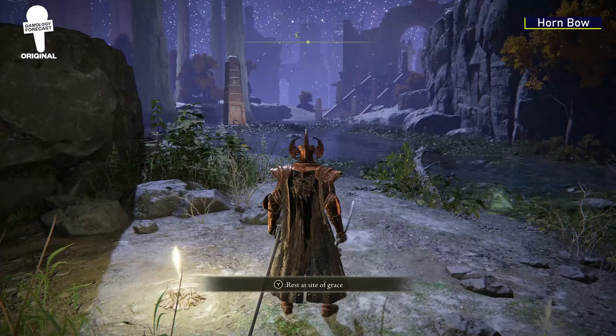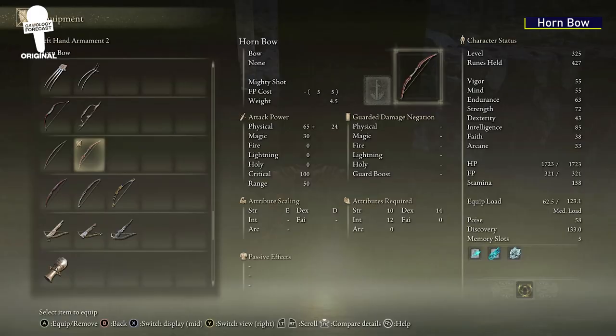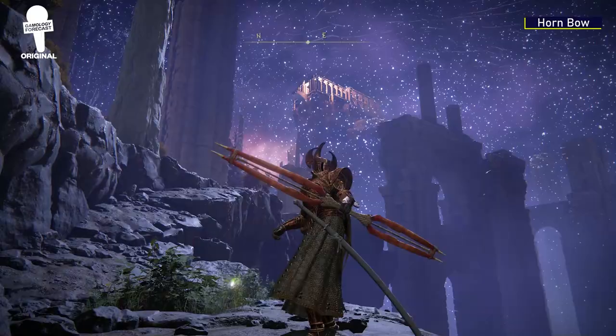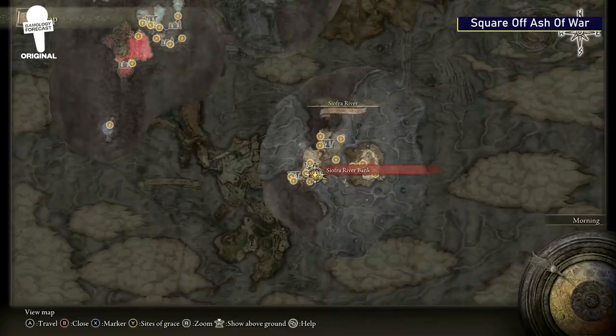Hornbow. Starting from the Siofra River Bank Grace again, this time head east until you reach this cliff edge. There will be an area for you to jump to that is beneath the stairs that you go up to access one of the boss areas. Here you'll find a body that has the Hornbow on it. The Hornbow is special due to the fact that it is the only bow in Elden Ring that is capable of doing magic damage.